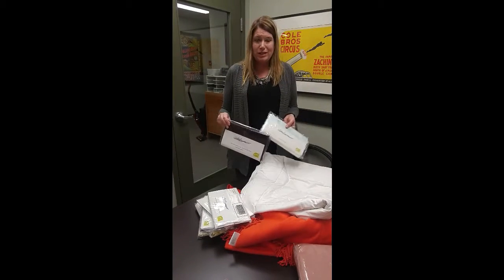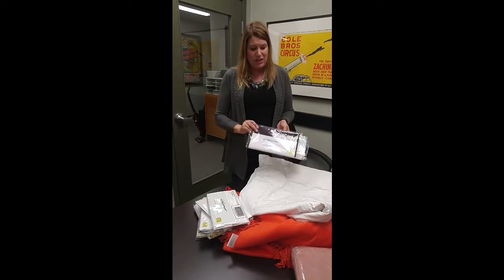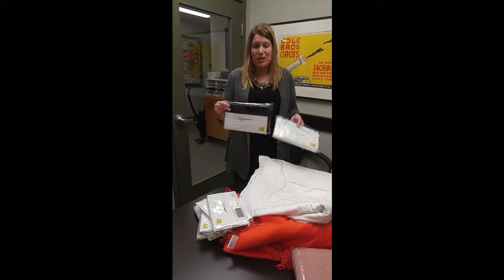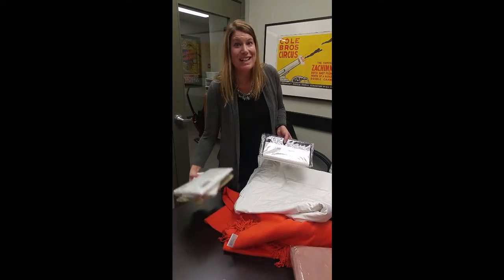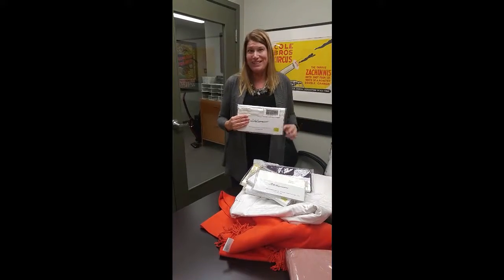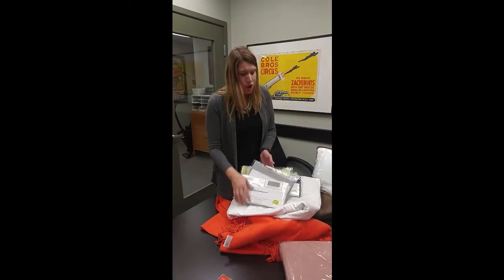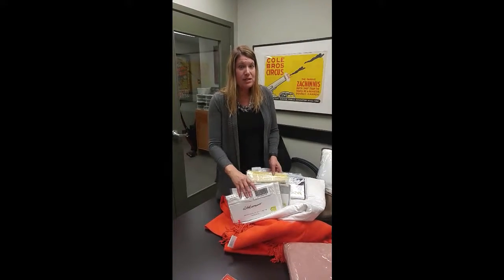If you're ever unsure, you can always call the customer service number and see what colors are available. Once you sleep with these you can't go back, which is really great. You can also check if the colors are up on the website.